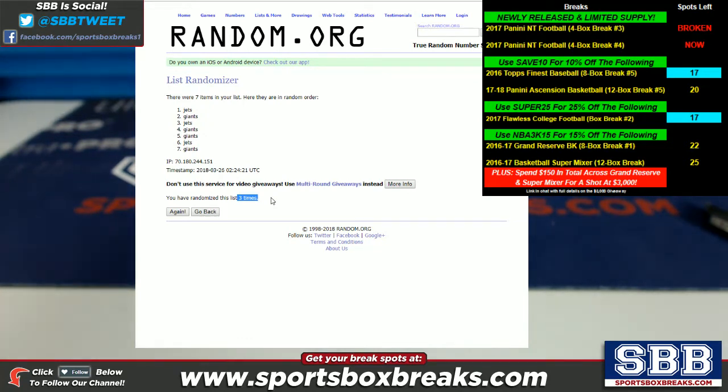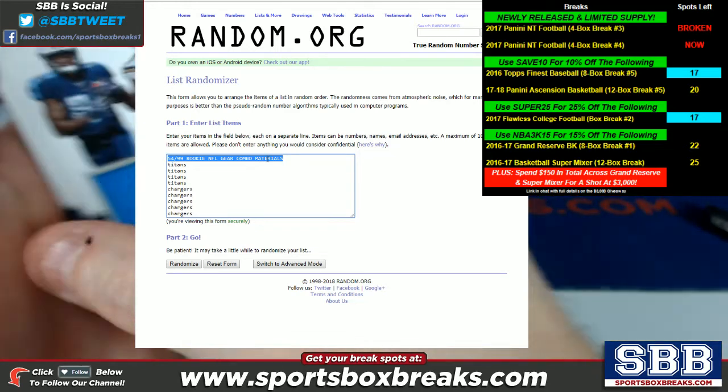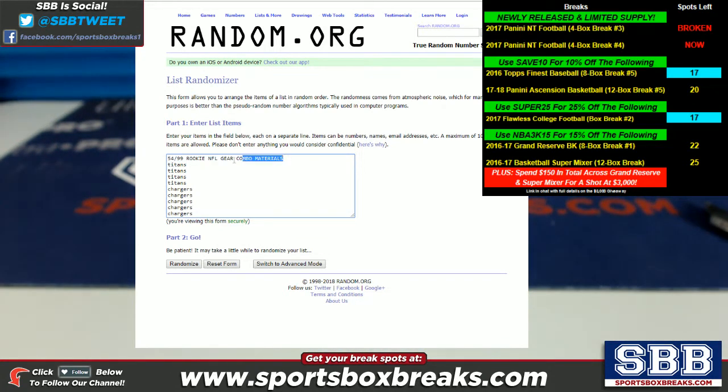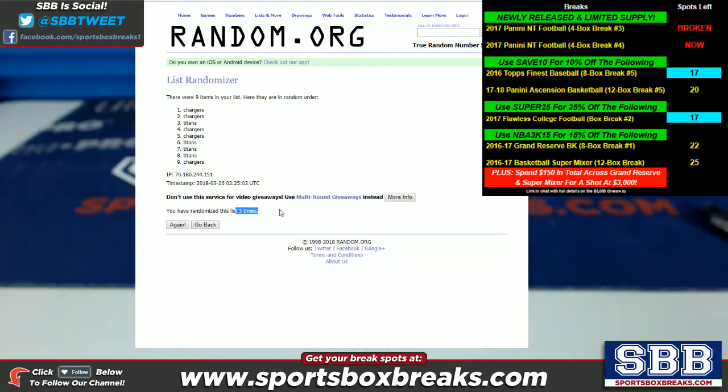The next one is the 54 of 99 rookie NFL gear combo materials — Corey Davis, Mike Williams, Titans versus Chargers. Removing the header and randomizing three times — one, two, and three. Chargers come up on top. So the Chargers will take that one.